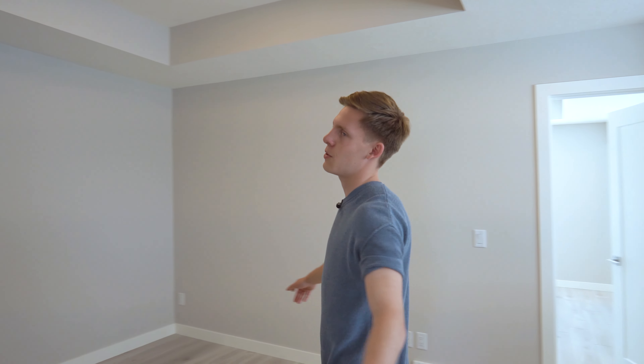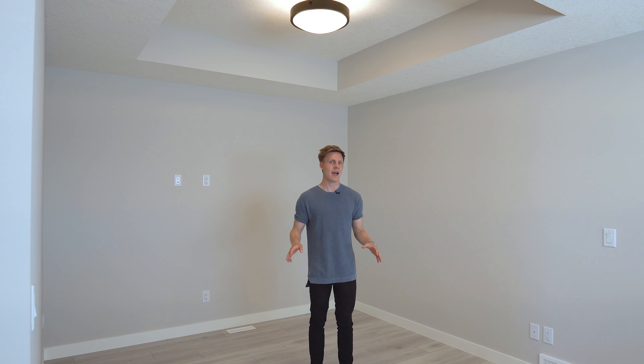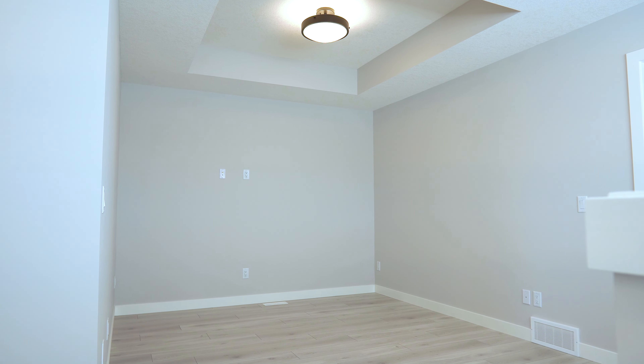At the top of the stairs, you walk right into your bonus room, which has tray ceilings. I've seen a lot of people use this as a bedroom, even though it's not very private, or as an office space. But it is primarily meant to be used as a place where you can sit down and watch TV with the family.